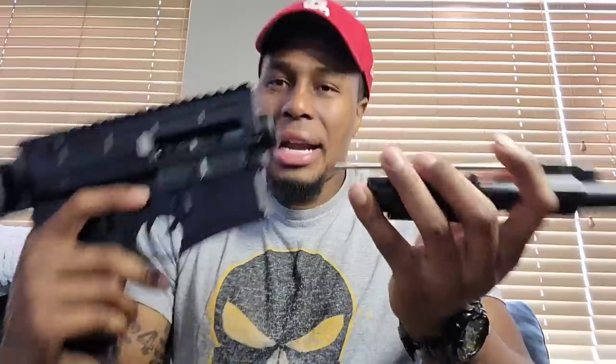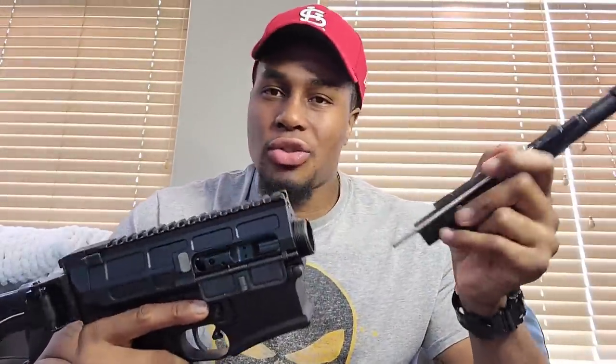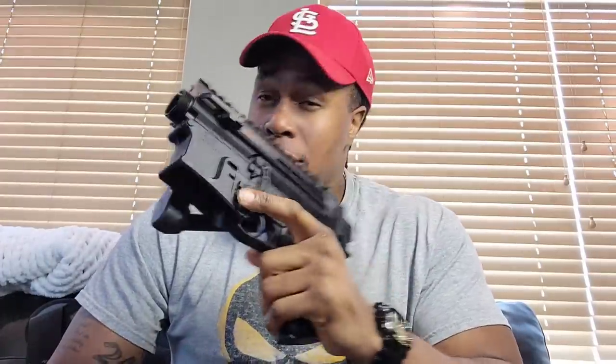Let me show you how it looks with the barrel removed. You can see the threads right there. All you do is grab your 300 Blackout or your 5.56 barrel, screw it in, and you're good to go. It doesn't get more simple than that.